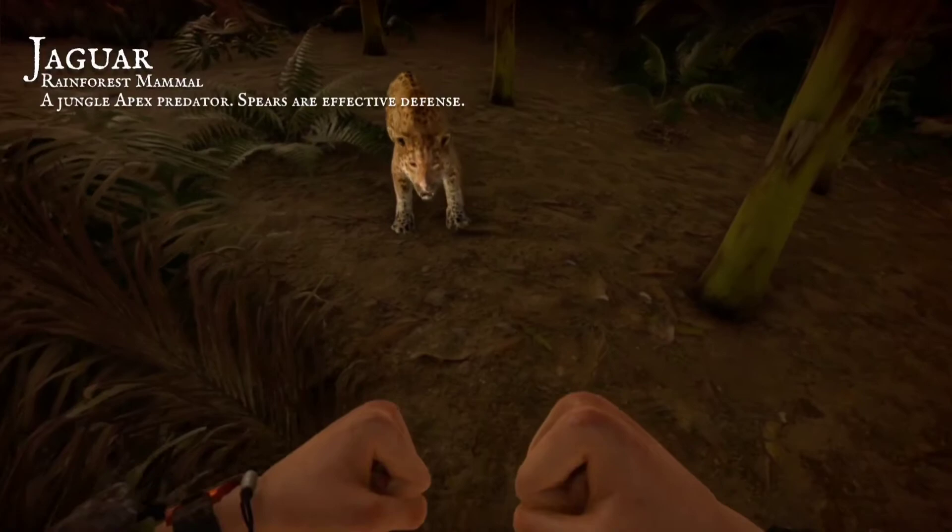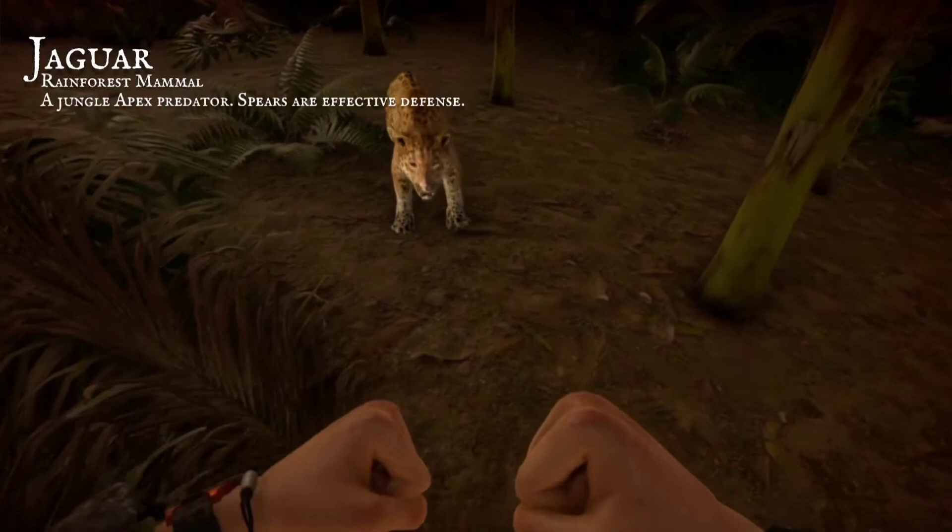If you have to face them, resist the fear and dread. Pick up your trusty spear, and aim it at their head.